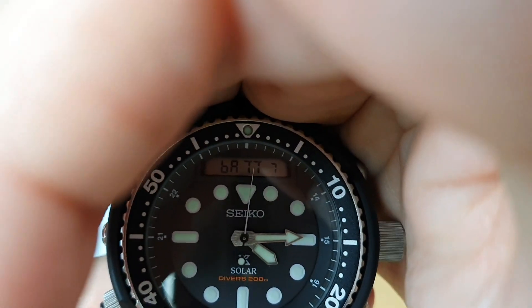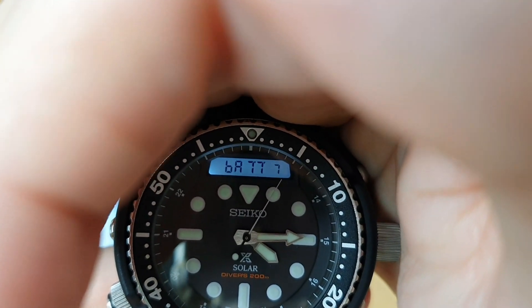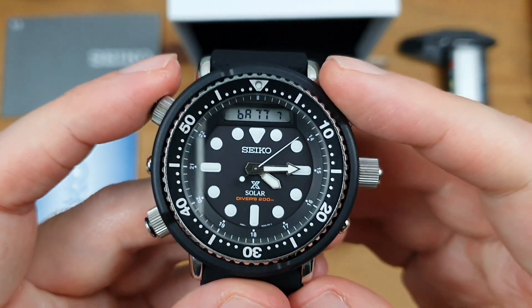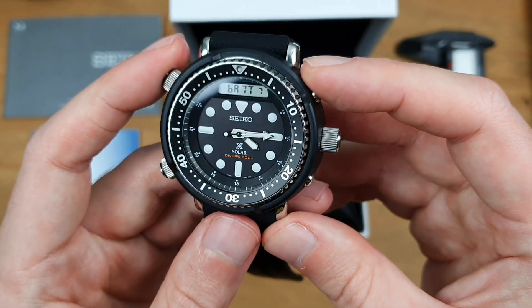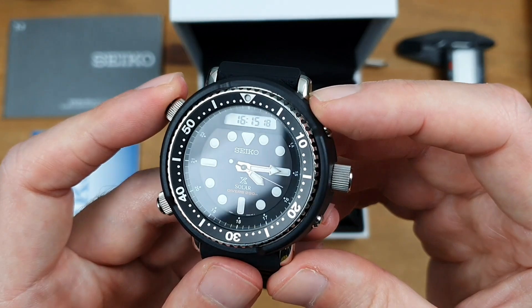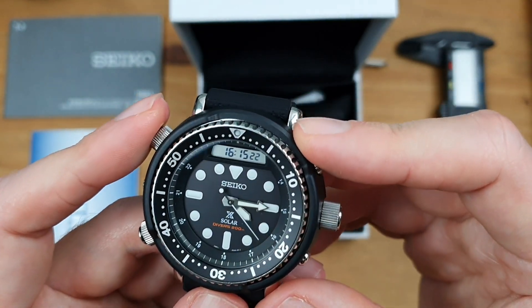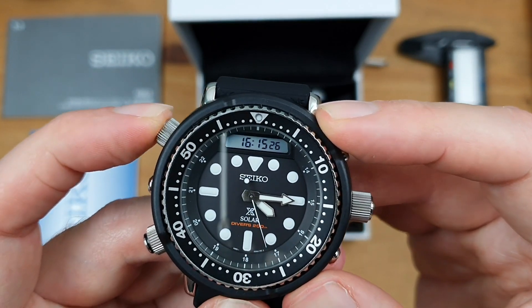The backlight is pretty bright. If you hold down the top left button, it comes up on the screen as 'BAT 7' — that gives you an indication of how much juice you've got on your solar battery. The top is 10, so it's 7 out of 10 as far as energy levels go. That's definitely going to see me through.